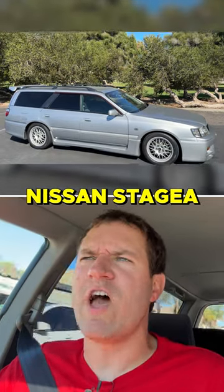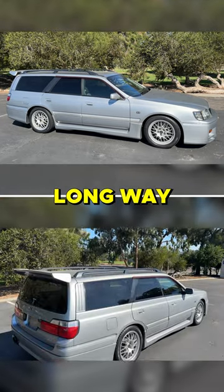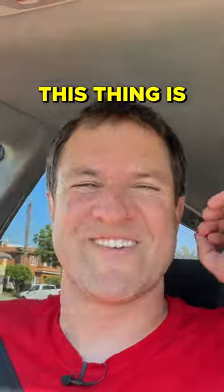Driving the Nissan Stasia 260 RS Autek version, which is a long way of saying R33 GTR Station Wagon. And I got to tell you, this thing is cool.